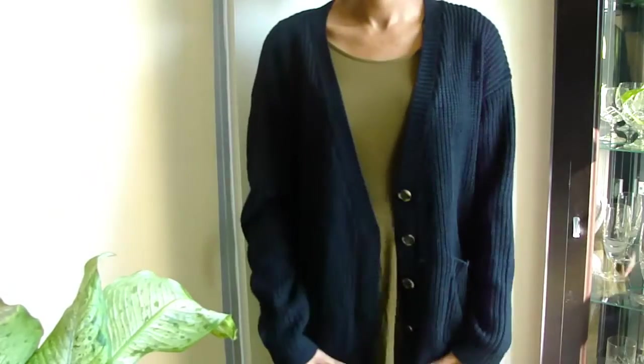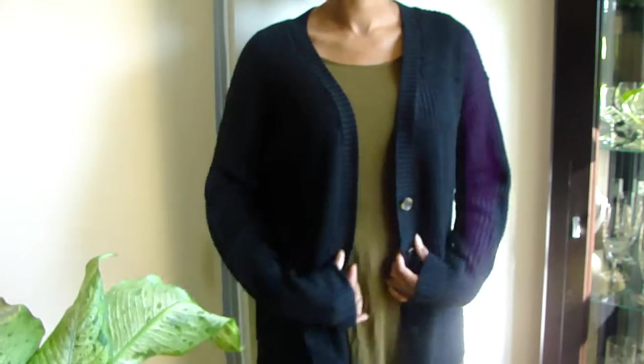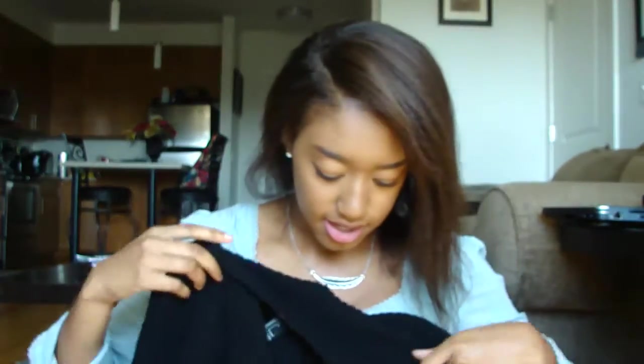I've been looking for a black cardigan for a really long time. I got this one for $16 — it was one of those deals of the week. I love Forever 21 for their wide range of styles. The buttons are like tortoise shell, really nice. It's thick and long — it goes past my butt.